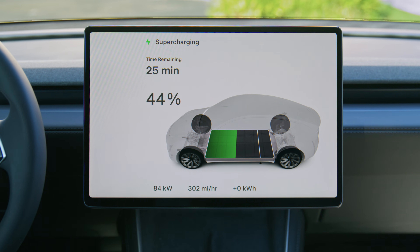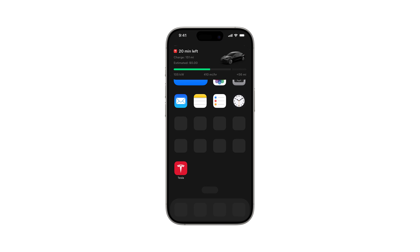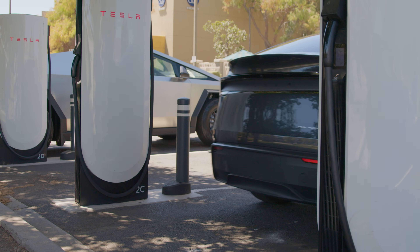Monitor Supercharging in real time from your car or in the Tesla app. Live activity lets you monitor the session even when you exit the app. The Tesla app sends you notifications such as reminders to move your Tesla once it's done charging so others can charge.